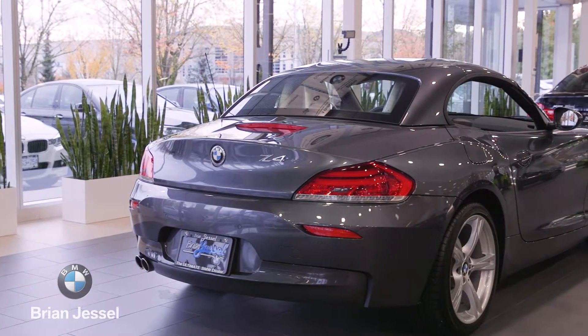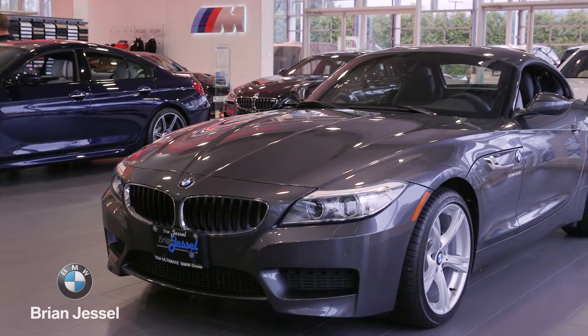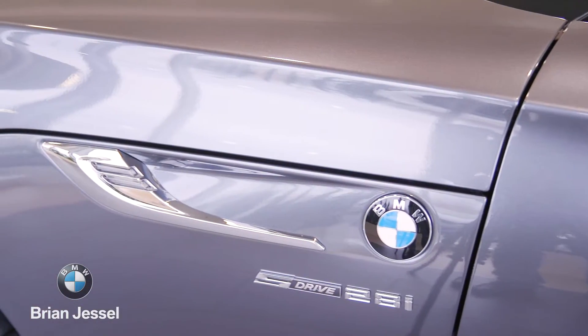That's usually the weak point of any Cabriolet, and in this case it's not a weak point — it's a strong point. At the same time, you get the insulation and sound insulation you expect from a coupe. It really is a true four-season vehicle.